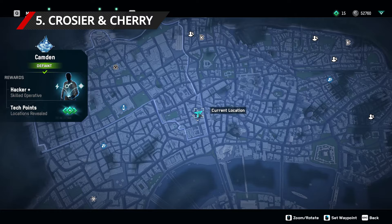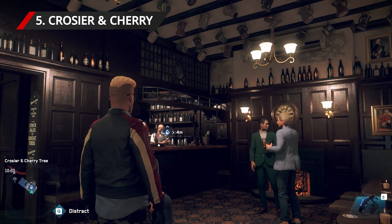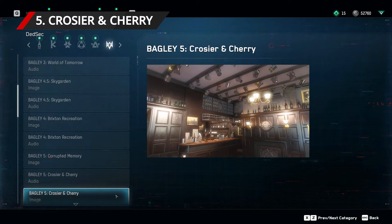For the fifth location, find the Crozier and Cherry Pub. This is one of the trickier ones, but we found it nestled away alongside the very eastern border of Lambeth, directly next to the Viaduct Underground Station marker on your map.